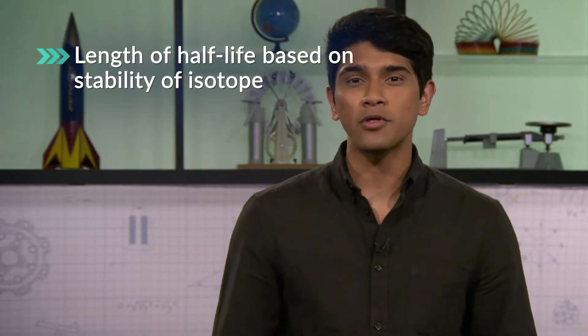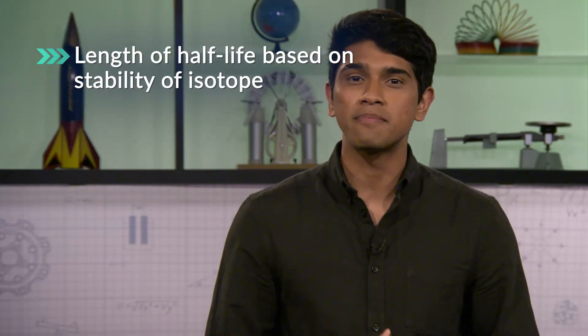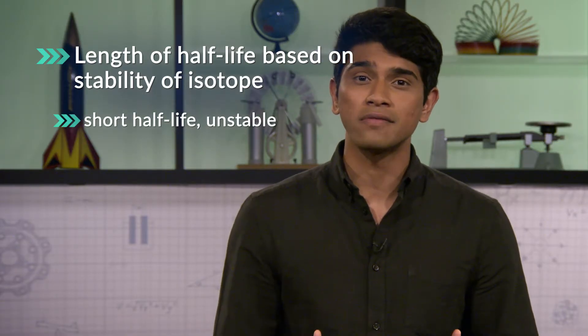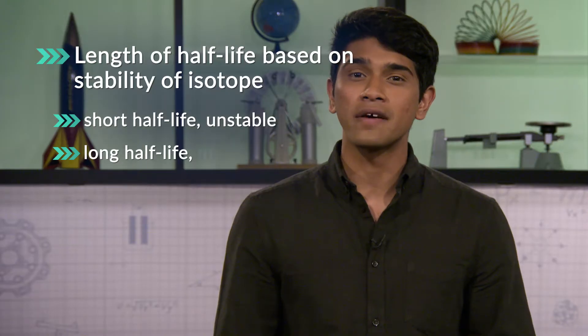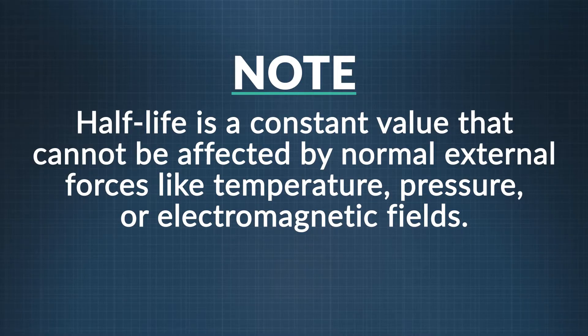The half-life of a substance is based on how stable the radioactive isotope is. Half-lives range from less than a millionth of a second up to billions of years. Isotopes with very short half-lives are very unstable, while those with very long half-lives are much more stable and not as ready to decay. Importantly, the half-life of a radioactive substance is a constant value — it's not affected by external factors such as temperature, pressure, or the presence of a magnetic or electric field.